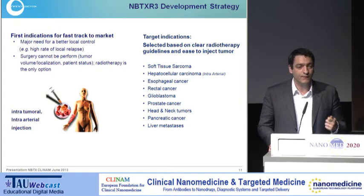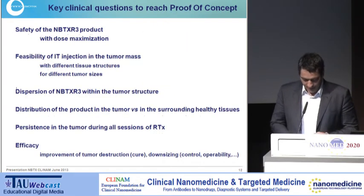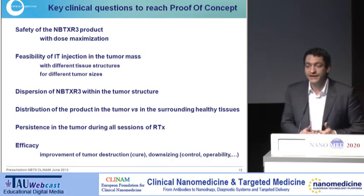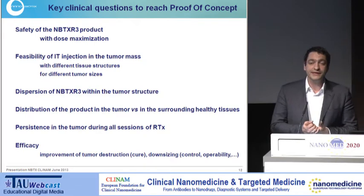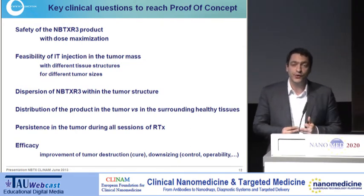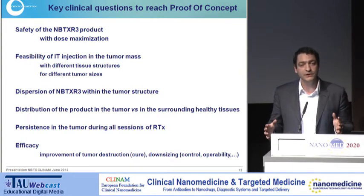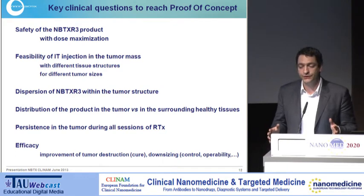Why soft tissue sarcoma? Because obviously there is an important unmet medical need for patients and the healthcare system around this disease. Also, this disease is helping us to de-risk the entire project. What are the key things we want to demonstrate in the clinic? First, that safety is okay regardless of the quantity injected. Then, the feasibility of intratumoral injection regardless of tumour size and structure. Dispersion within the tumour is also very important — specifically the concentration within the tumour versus the surrounding healthy tissue. And of course, efficacy, which depends on the indication and expected benefit for patients.